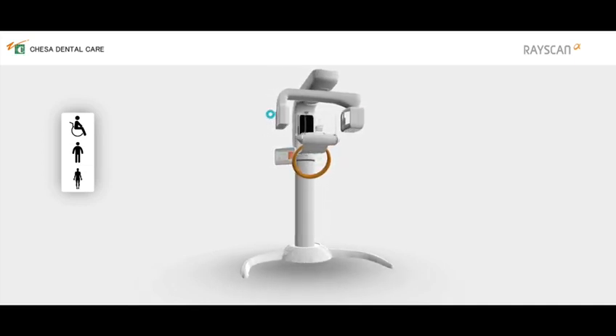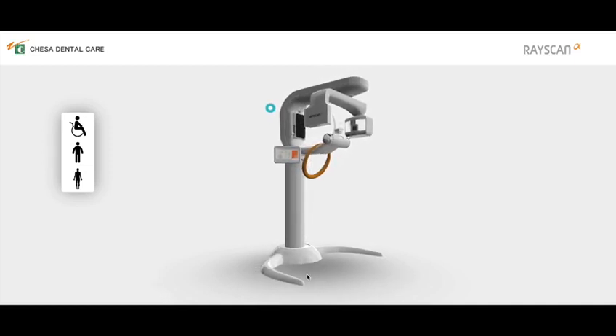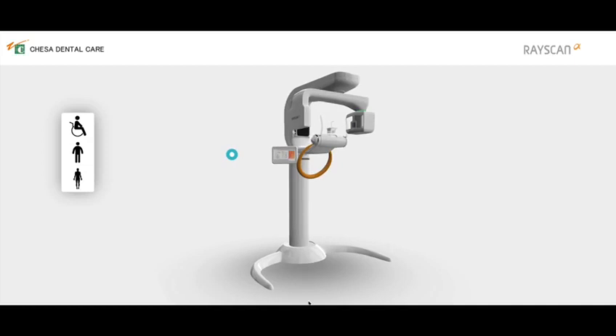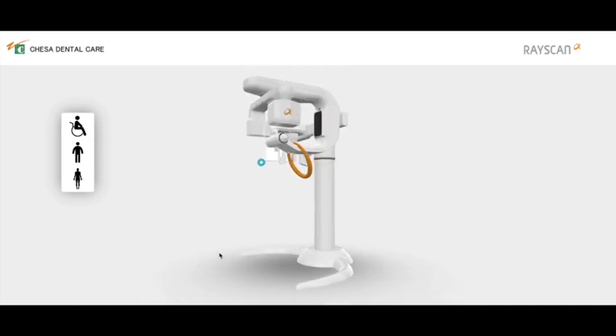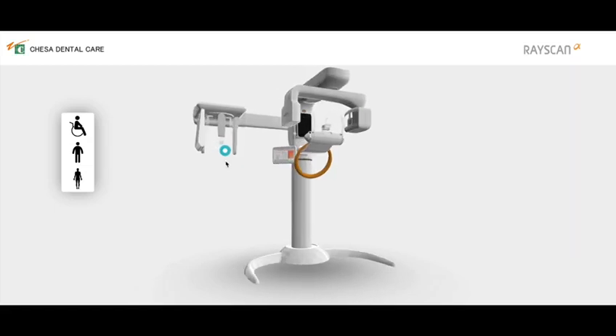The RayScanAlpha is designed with cutting-edge detectors and pulsed X-ray technology, resulting in super-fast scan times. Various 2D panoramic modes provide the relevant clinical data that you need to make accurate diagnoses. CBCT reconstruction, adaptive moving focus, and noise reduction technologies provide high-quality images at optimized radiation exposure.